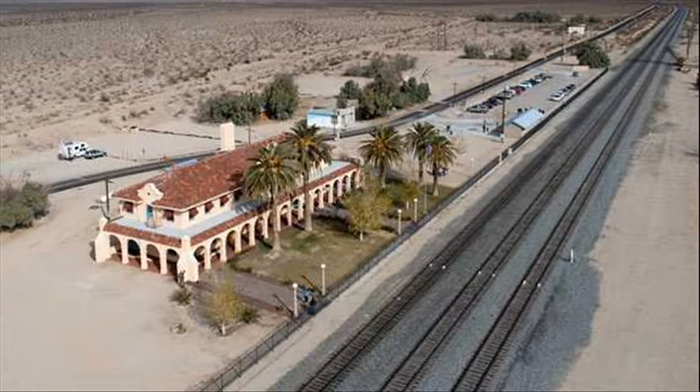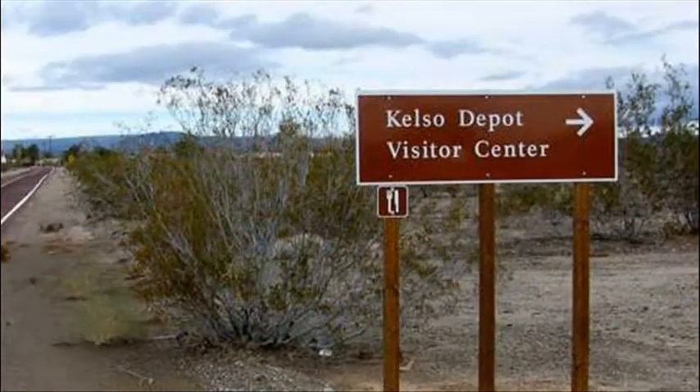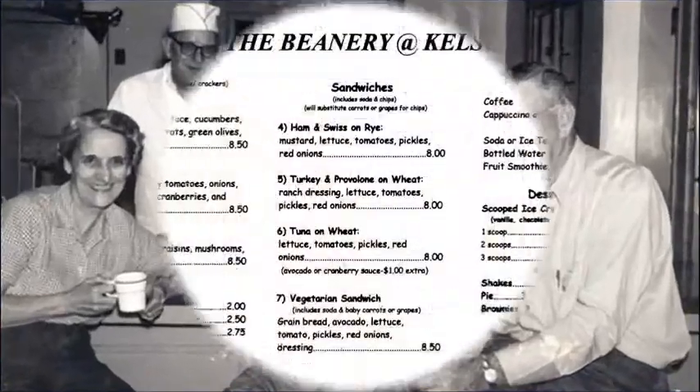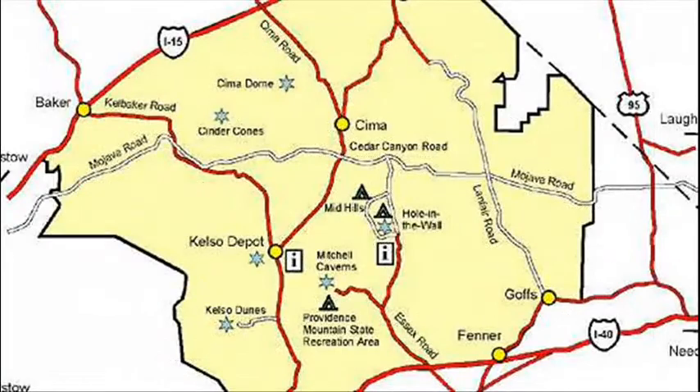The restoration was finished in 2005. Some great exhibits dealing with the Mojave and its history were added. The old depot now welcomes thousands of visitors. At the depot's historic lunch counter, the Beanery is open again and welcomes people out in the middle of the desert. The old depot is now the primary visitor's center for the Mojave.